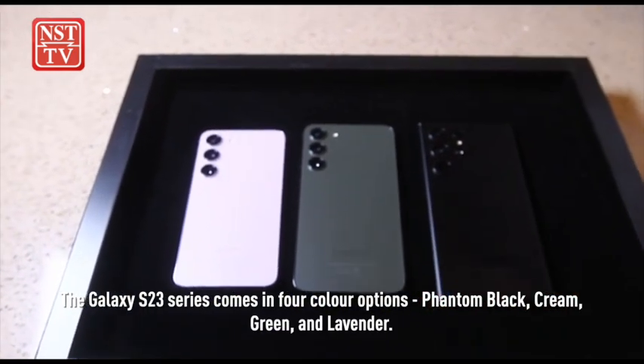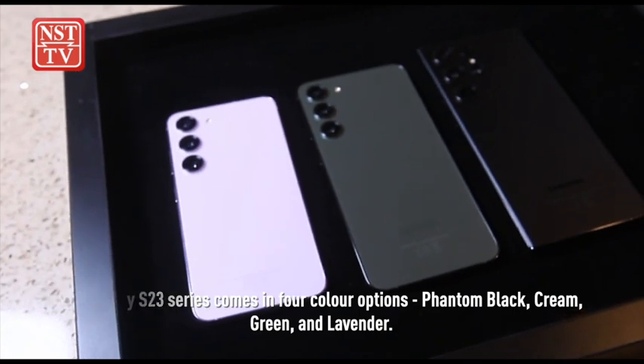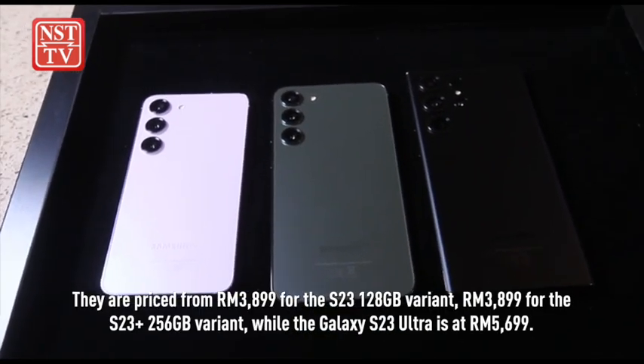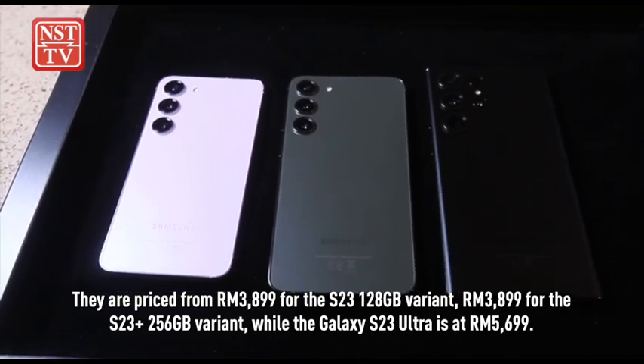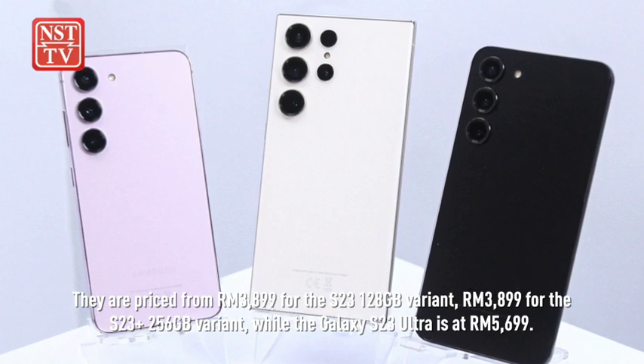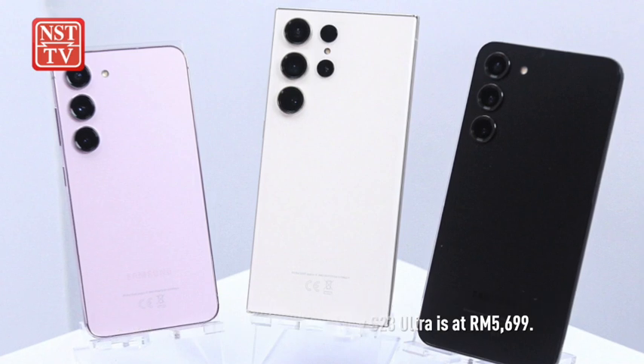The Galaxy S23 series comes in four color options: Phantom Black, Cream, Green and Lavender. They are priced from $3,899 for the S23 128GB variant, $3,899 for the S23 Plus 256GB variant, while the Galaxy S23 Ultra is at $5,699.